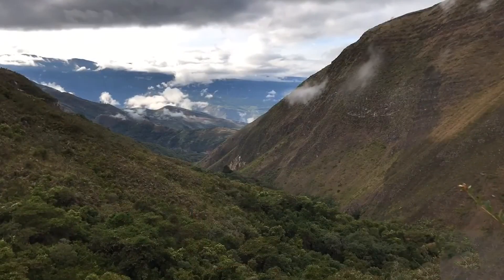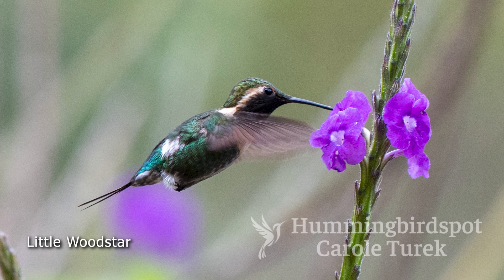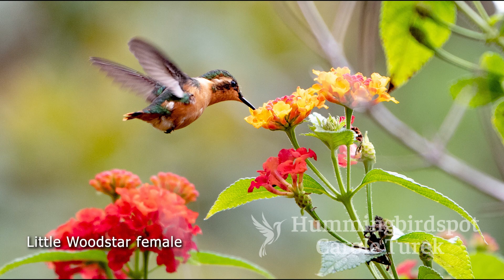After we climbed down from the lek, we found a couple of little wood stars feeding on the flowers right outside the lodge. There are a lot of flowers planted at Wembo, and both male and female little wood stars sample the flowers right outside your doors.